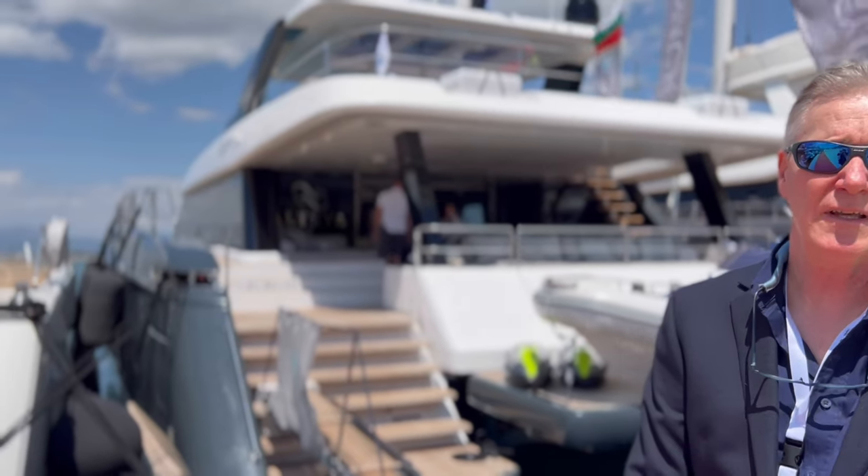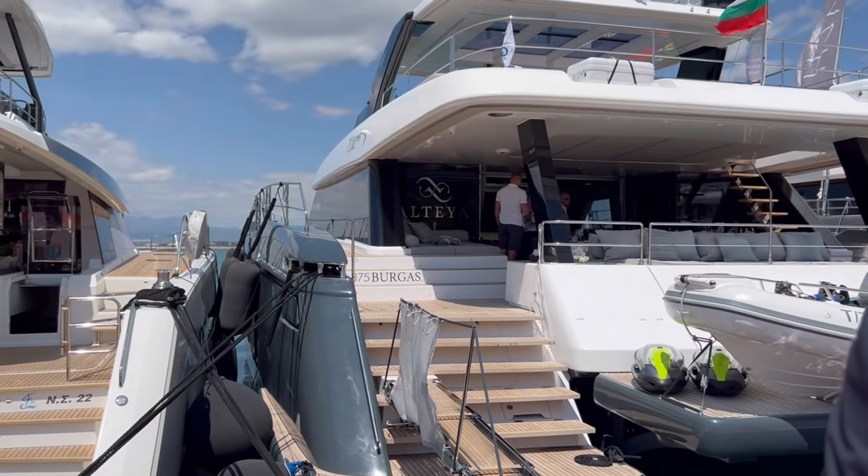Hi, it's Stephen Perry here at the Metis Super Yacht Show in Greece, and I just wanted to introduce you to the Sunreef 70 Power Cat.